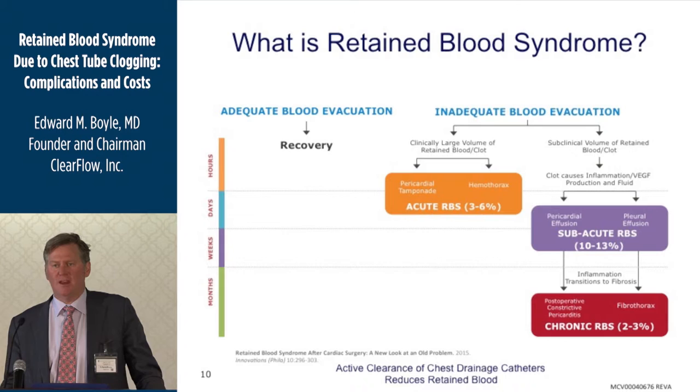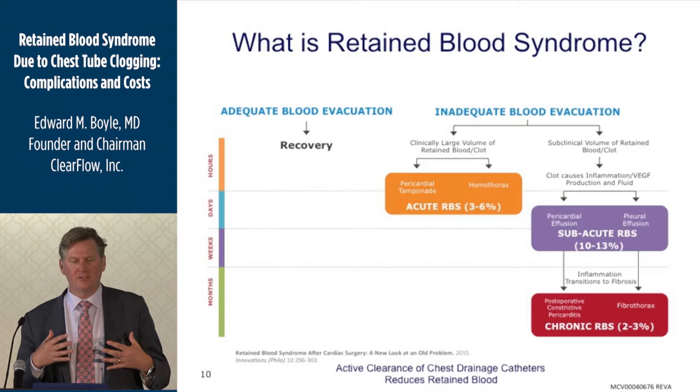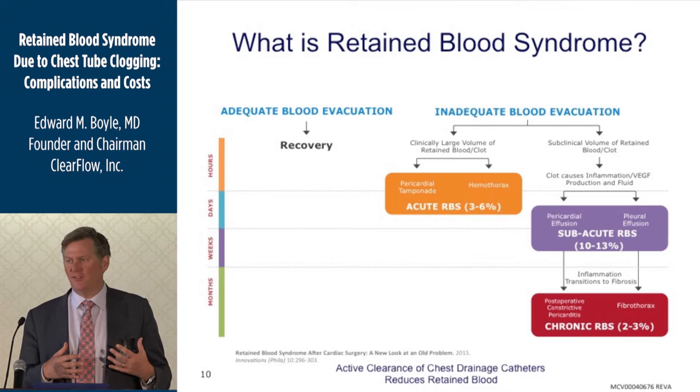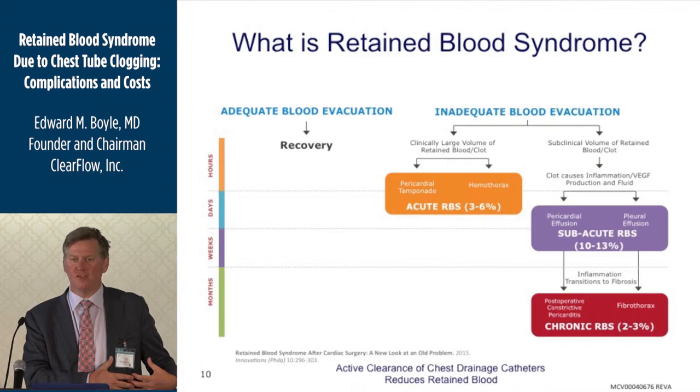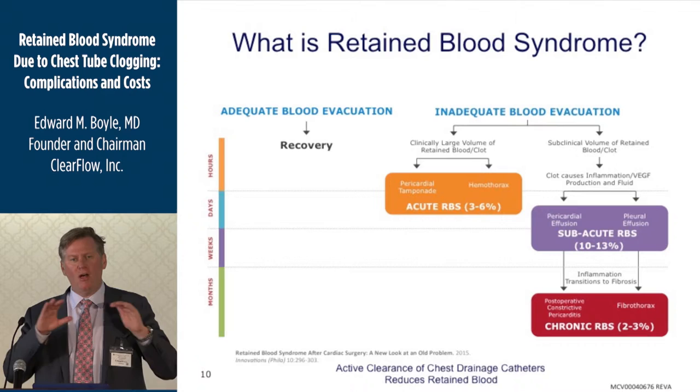Retained blood syndrome might happen acutely in the first few hours — the take-back for bleeding, which is very dramatic and everyone notices. But what about subacutely — the patient who goes home with a chest half full of blood, or blood around their heart, and they're just not recovering as quickly? And there are famous cases like Bill Clinton, who after his operation ultimately needed a decortication because of a fibrous peel around his lung. So this can manifest acutely, subacutely, or chronically.